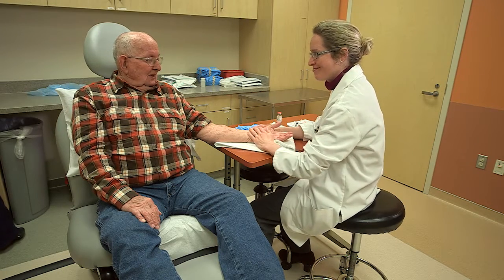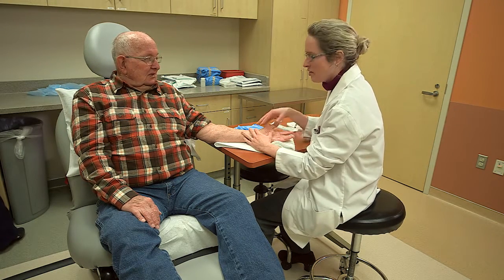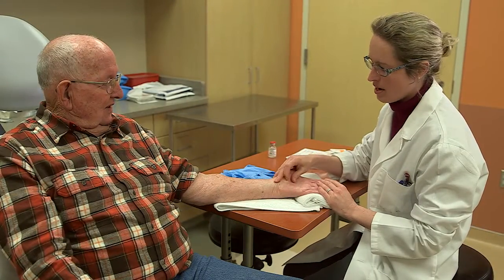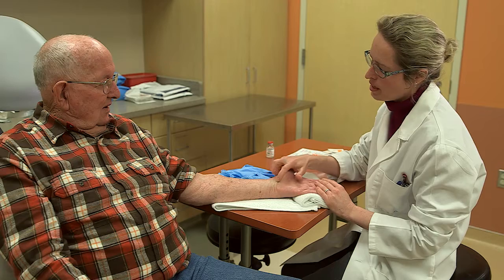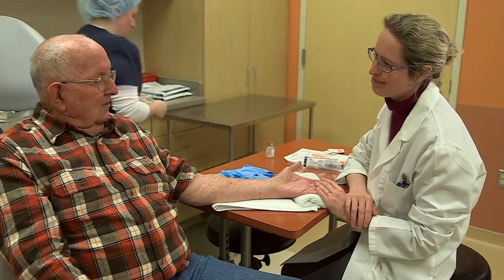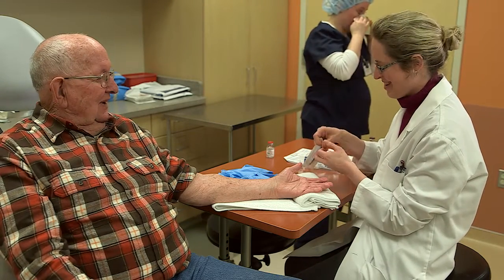We're doing your carpal tunnel. Some patients prefer to be sedated and not to be aware of anything with the procedure, and in that case we can absolutely do the procedure in the OR. Other patients feel very comfortable. We do the procedure in the office — we simply numb up the area. It's the same exact procedure we would do in the OR, except it's a little bit less hassle for the patient. They can come in a little bit later, they don't have to wait around as long, and it's also safer in the sense that they don't require any sedation medications, which can have side effects.